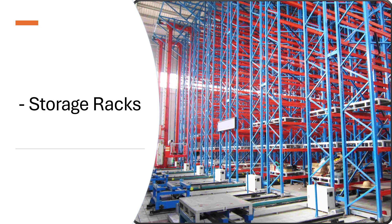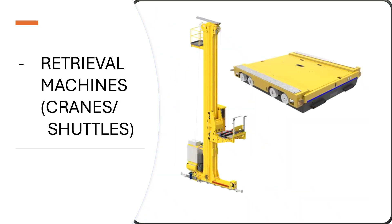Retrieval machines — cranes or shuttles — are the core component of ASRS that automatically retrieve and store goods from storage locations. The two main types are cranes and shuttles.